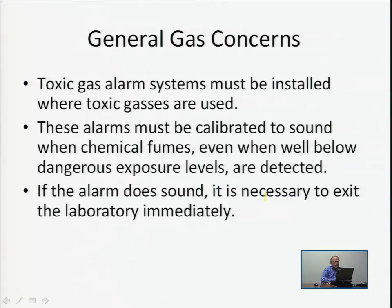Let's talk about some general gas concerns. For toxic gases, there must be an alarm system that warns people in the laboratory or fabrication facility about escaping gas, and also warns people in the building of a potential problem. The monitoring system on a gas cabinet looks for escaping gases, and that monitoring system is tied into an alarm system which is activated if escaping gases are detected.